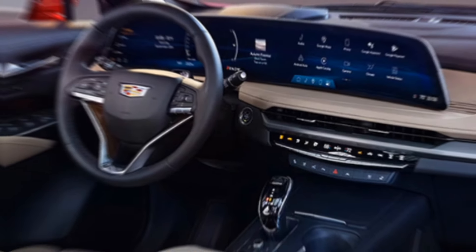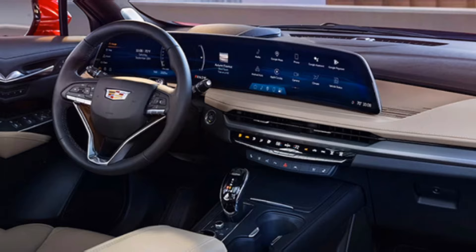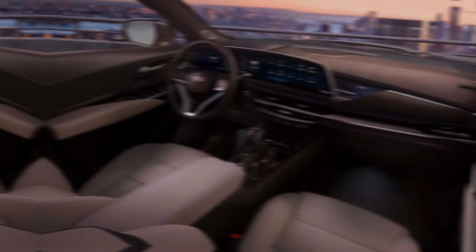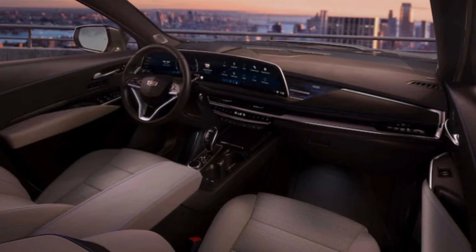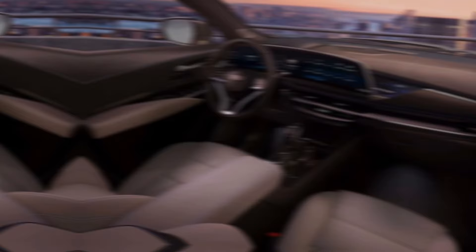Under the hood, the XT4 comes with a refined 2.0-litre turbocharged engine that delivers peppy acceleration and smooth shifting. It's not a powerhouse, but it offers enough punch for most daily driving situations. Handling is sharp and responsive, making the XT4 feel confident and composed on winding roads.